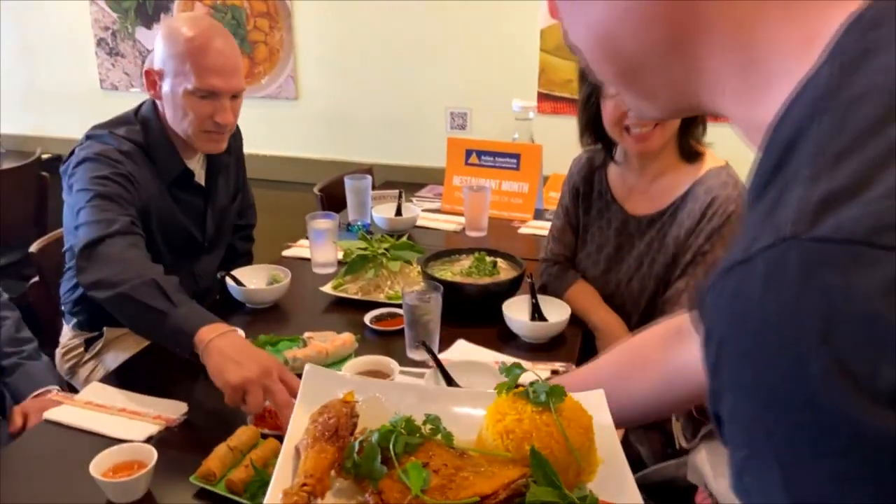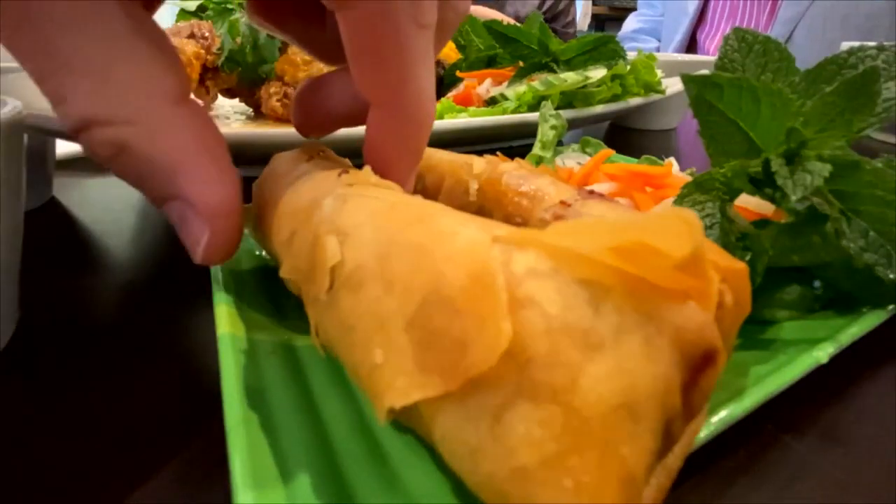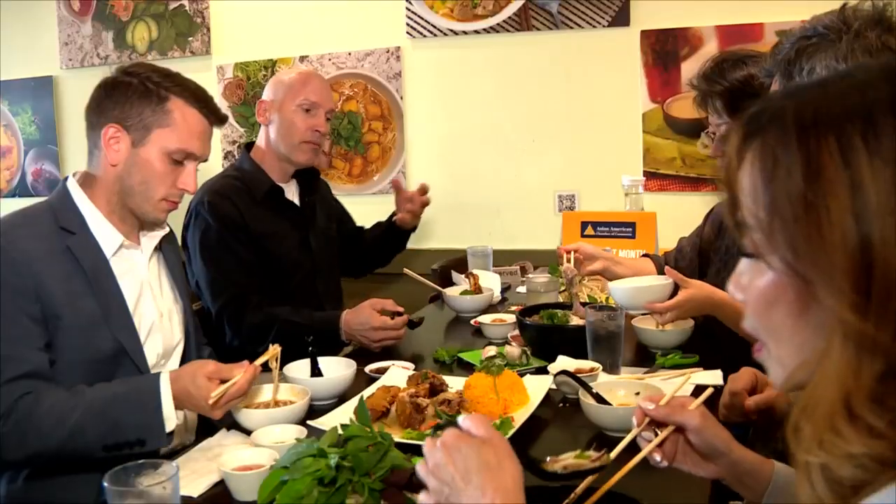And here we have Saigon caramelized chicken, which is also very delicious and I am very excited to take a bite of this. I brought some of my friends along from my office, Alan and Kyle, and from the Asian American Chamber of Commerce, Cindy and Michelle.